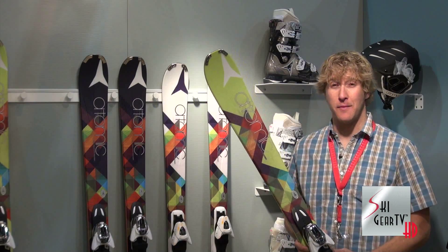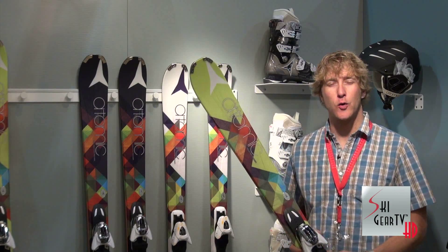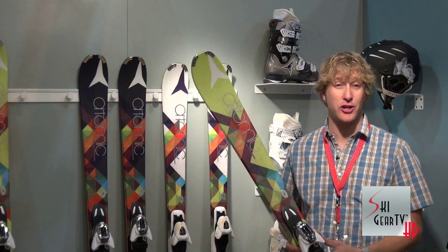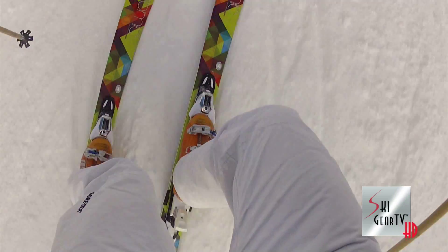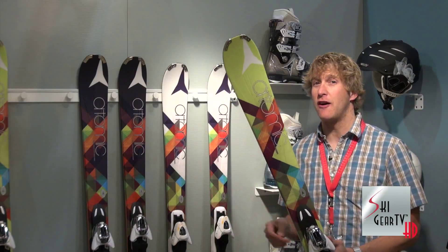A great all-mountain series from Atomic, the Affinity Series — a great new ski that was introduced last year. The whole mission for these skis was all-mountain versatility, whether you're ripping an early morning groomer or looking to venture off-piste a little bit and find some fresh snow. The Affinity Series has a ski in it for you.